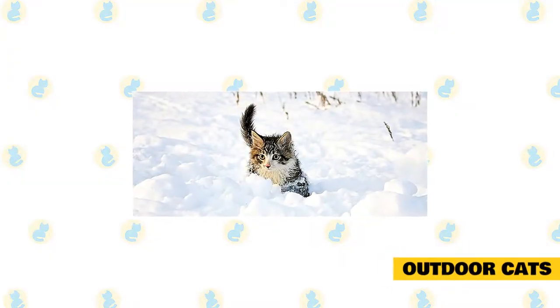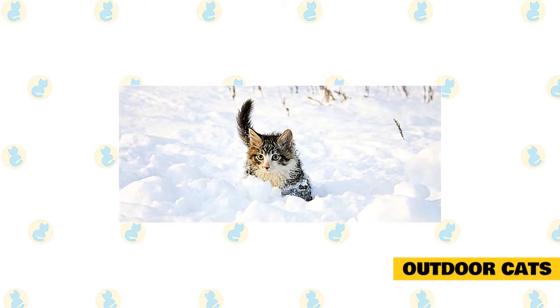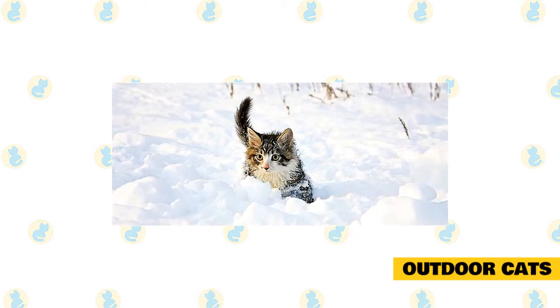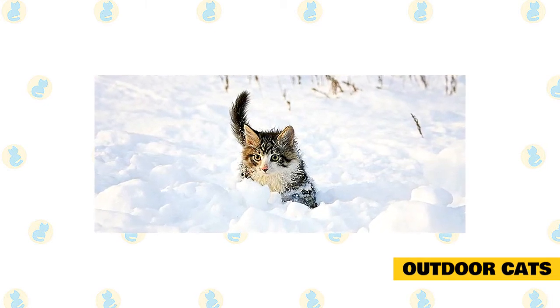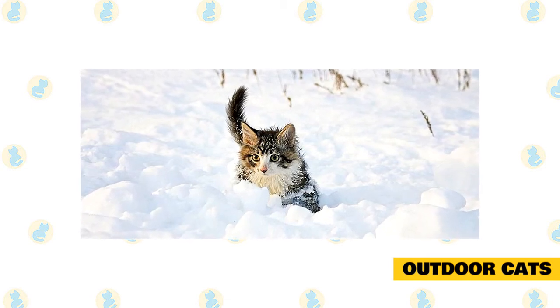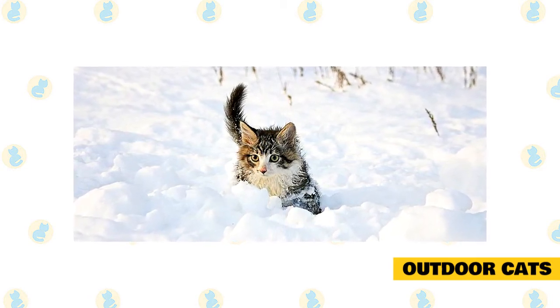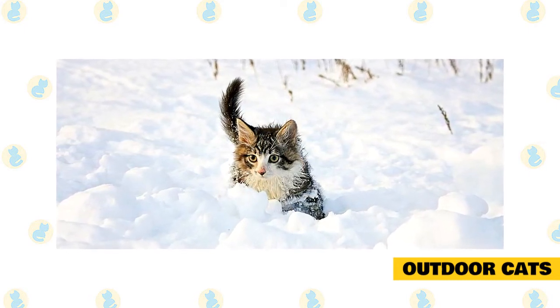Cats are social animals that crave human companionship, so your animal companions deserve to live indoors with you and your family. But if you permit your cat to go outdoors or live outside completely, here are some tips to keep them in good condition. Keep your cat outside as the weather starts getting colder so she can adapt — she needs to physically adjust to the temperature change, grow a thicker coat, and build up a resistance to the weather.